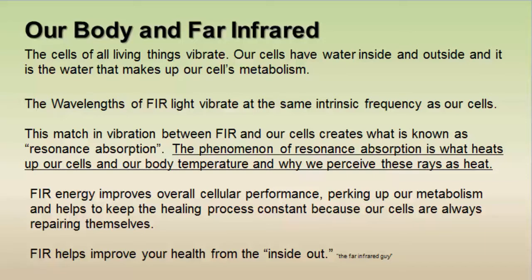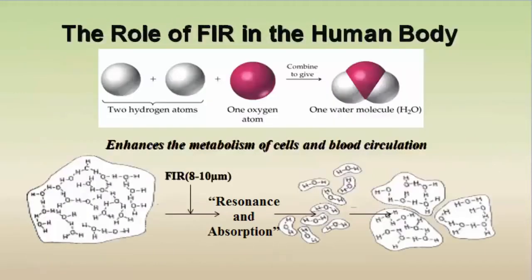The phenomenon of resonance absorption is what heats up our cells and our body temperature, and is why we perceive these rays as heat. Far infrared energy improves overall cellular performance, perking up our metabolism and helping to keep the healing process constant because our cells are always repairing themselves. Far infrared rays help improve our health from the inside out, interacting with the water in our cells and enhancing metabolism and circulation.